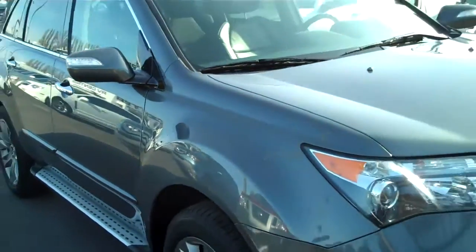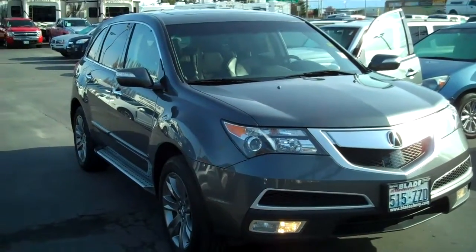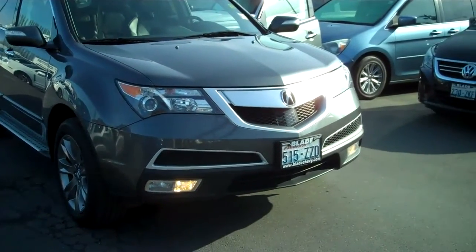Thank you very much for letting me show you the 2010 Acura MDX Advance with Technology here at Blade Chevrolet and for giving us a chance to earn your business.